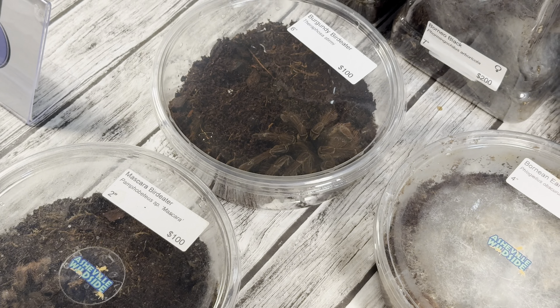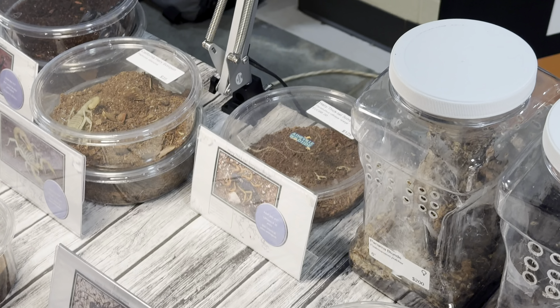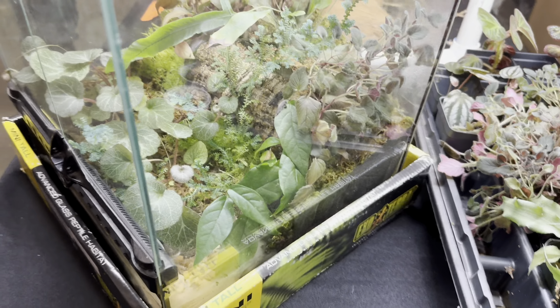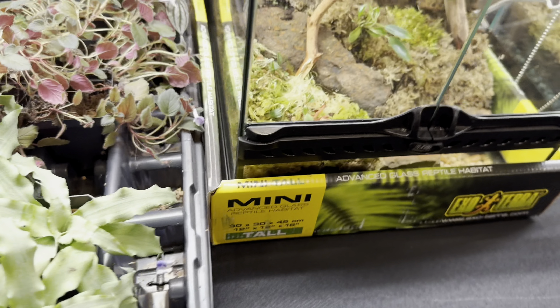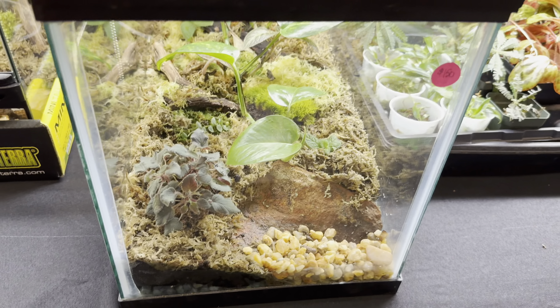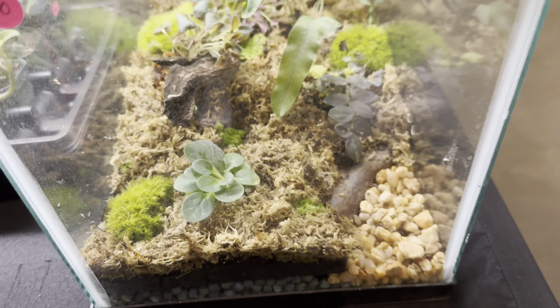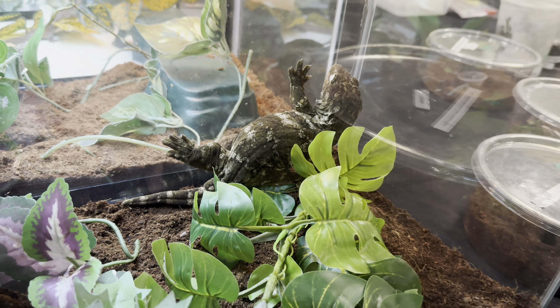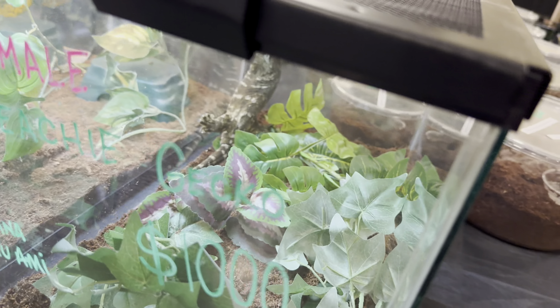Now we have some little axolotls — check it out. I'll bet that one's got a green fluorescent protein in it. Got some wild types, some coppers, some axanthics — pretty awesome genes. And look at the little chinchillas just chilling out. Chinchillas are cool because they dust themselves — dust has to be provided by the pet owner, of course.